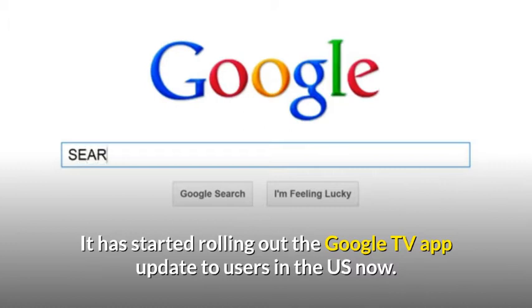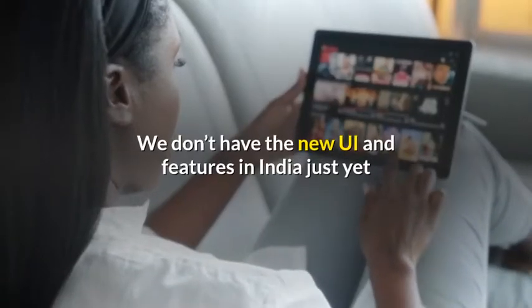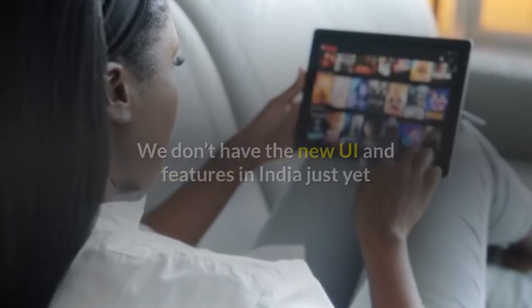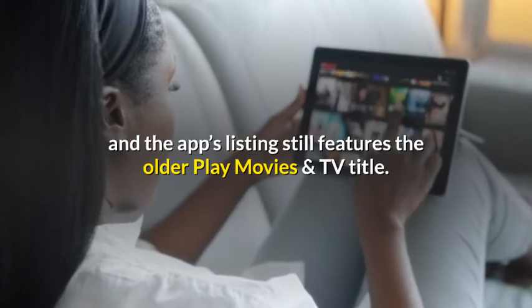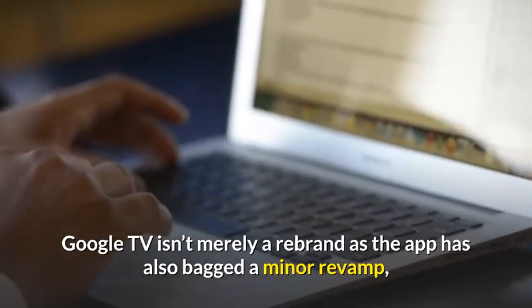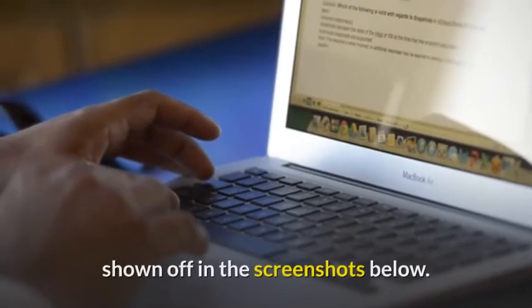It has started rolling out the Google TV app update to users in the US now. We don't have the new UI and features in India just yet, and the app's listing still features the older Play Movies and TV title.